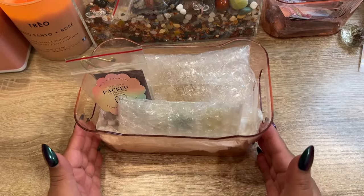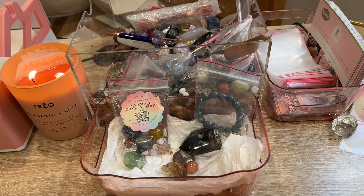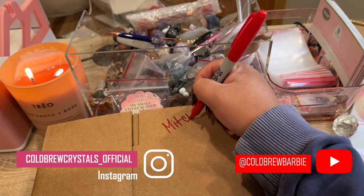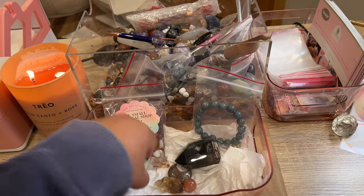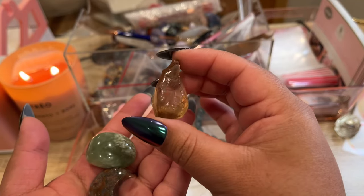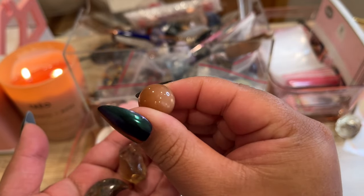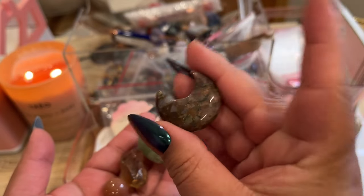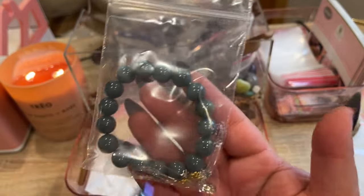There is her order all bubble wrapped up and we will get this shipped out for her — thank you so much, Laura, I hope you love all your pieces! Our next order is going to Mitch — this is Mitch's third order with us. He ordered some tumbles and mini carvings. The first one is a piece of raw citrine, we have a jade tumble, a mini super flashy peach moonstone mini sphere, and a Que Sera moon.